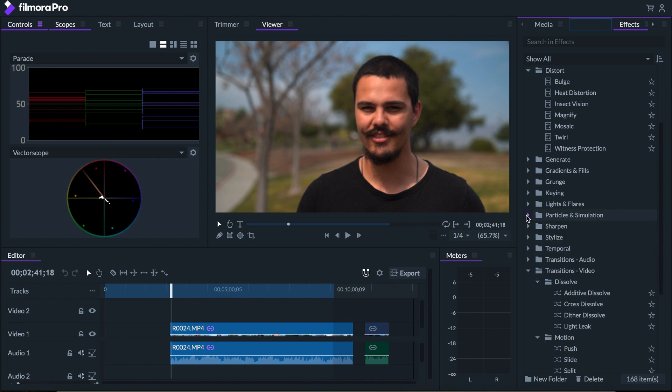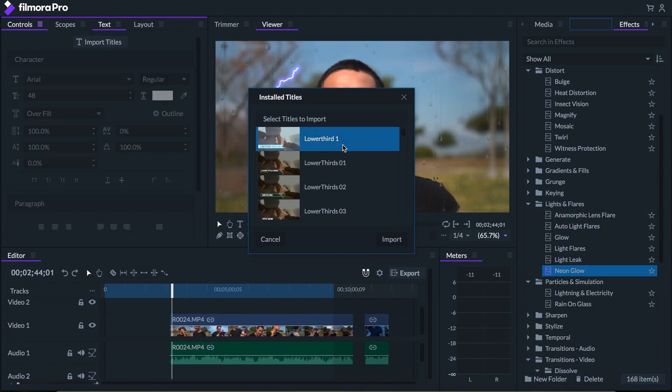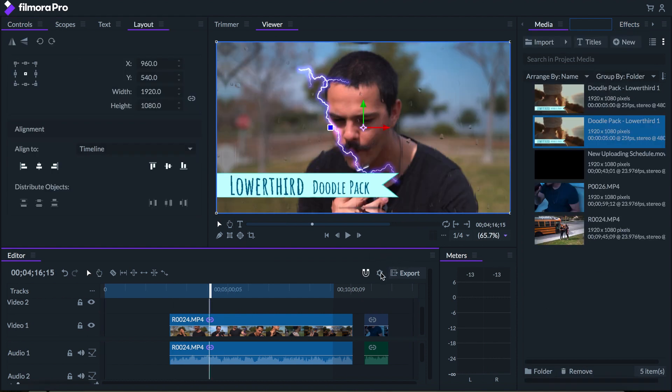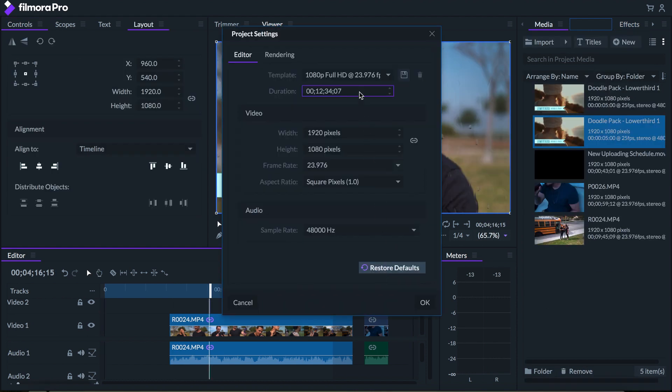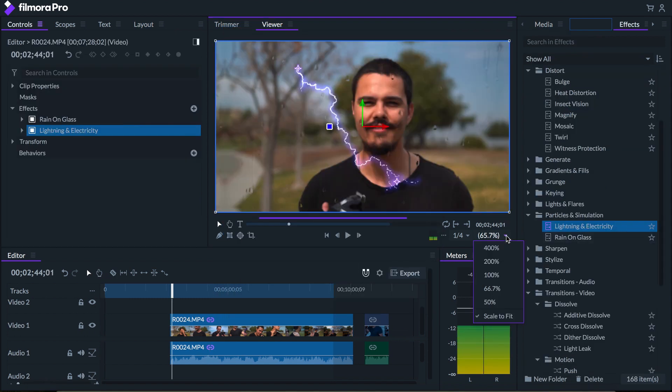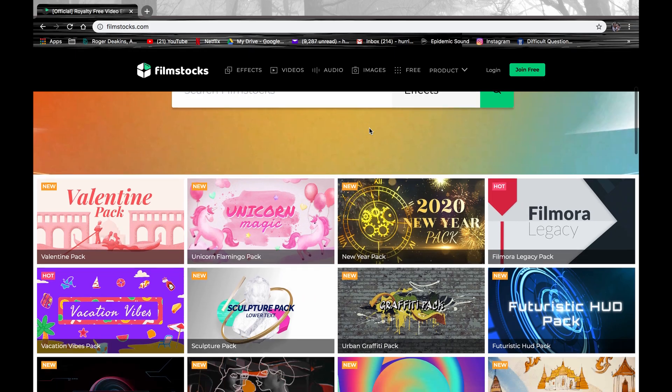There are countless transitions for clips, various different titles, and many other effects available. There's a split screen feature to see multiple clips at once, and even a built-in screen recorder which I am currently using. Many more effects can be found on filmstocks.com. If you love editing like me, I encourage you to go check out Filmora — I recommend it to anybody looking to edit their project. The link is in the description box below, go and download it there.